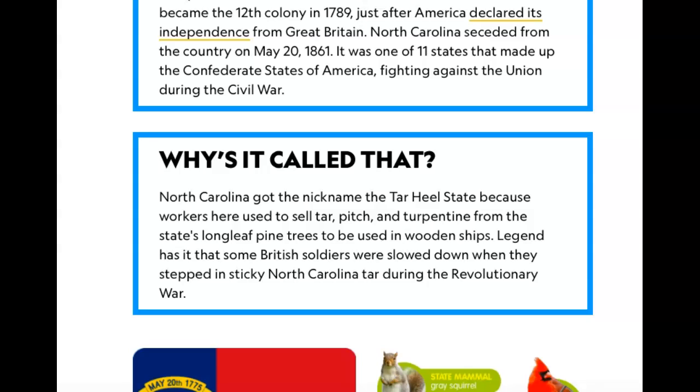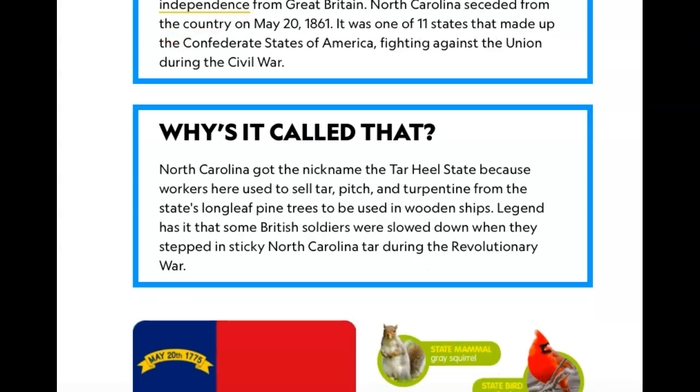It was one of 11 states that made up the Confederate States of America, fighting against the Union during the Civil War. North Carolina got the nickname the Tar Heel State because workers here used to sell tar, pitch, and turpentine from the state's longleaf pine trees to be used in wooden ships. Legend has it that some British soldiers were slowed down when they stepped in sticky North Carolina tar during the Revolutionary War.